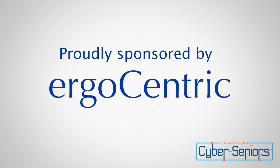Hi everyone, welcome to today's webinar on computer, tablet, and phone ergonomics. Before we get started today, we are very happy to let you know that today's webinar is sponsored by Ergocentric and their T-Centric Hybrid.